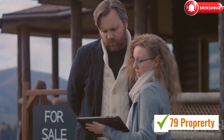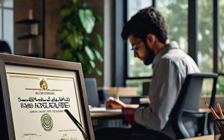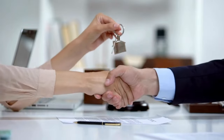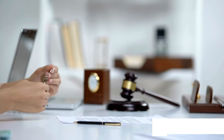So first things first, what exactly is a RERA card? The RERA card, issued by the Real Estate Regulatory Agency, is an official certification. It gives you the legal authority to conduct real estate transactions in Dubai. Without this card, you can't legally engage in property deals here.